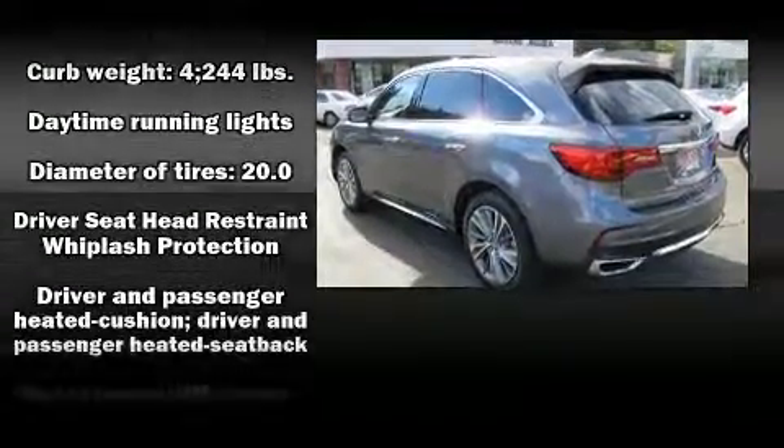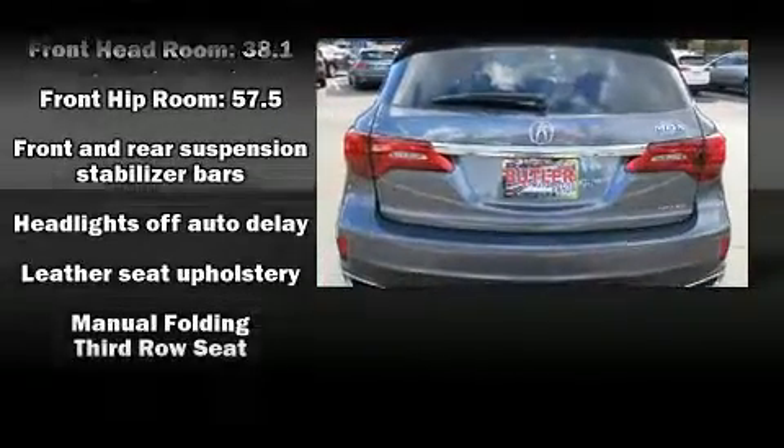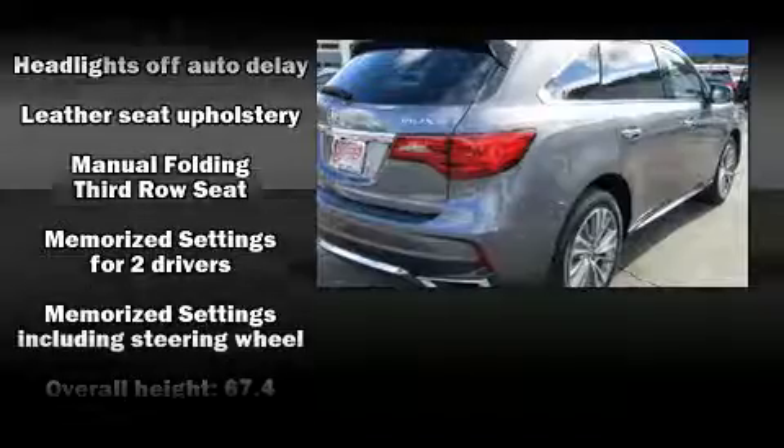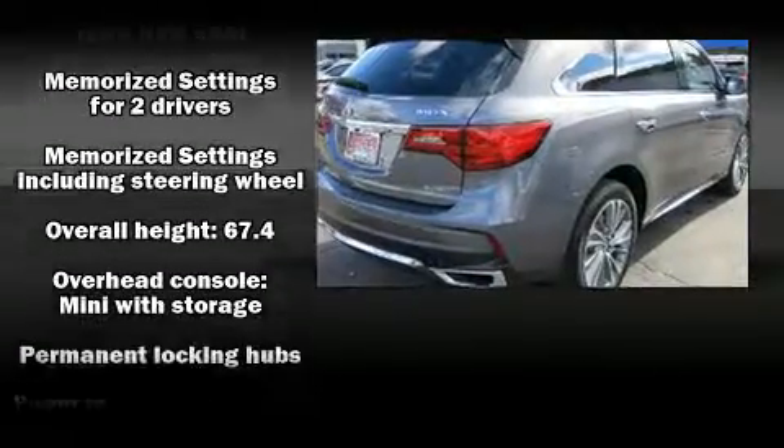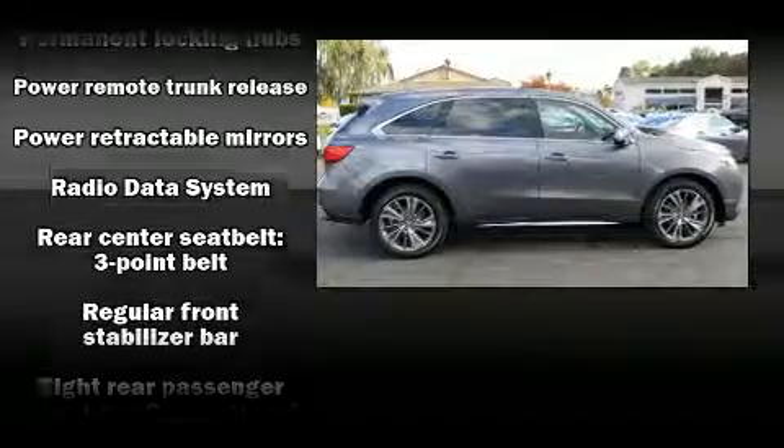Acura prioritized fit and finish as evidenced by heated seats, rain-sensing wipers, and the power moonroof opens up the cabin to the natural environment. Brake Assist technology provides extra pressure when applying the brakes.